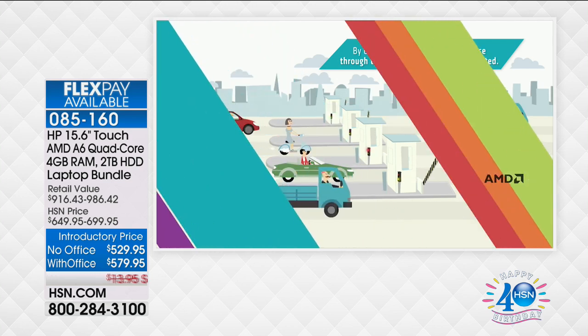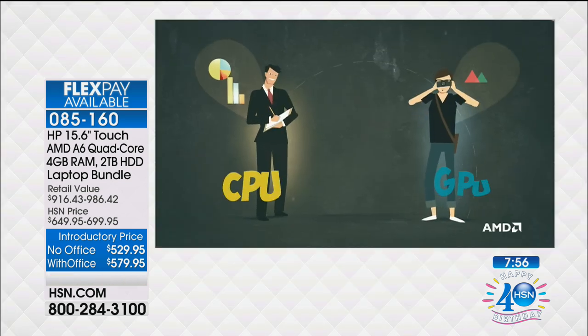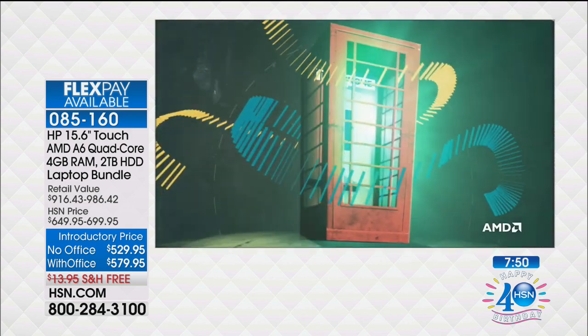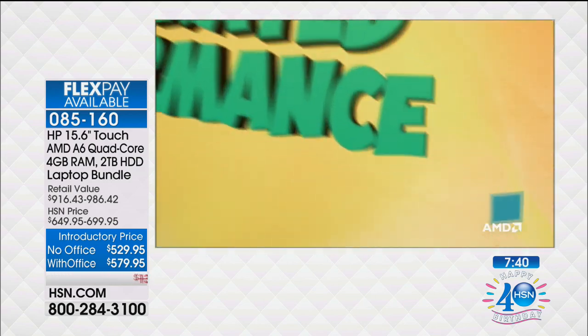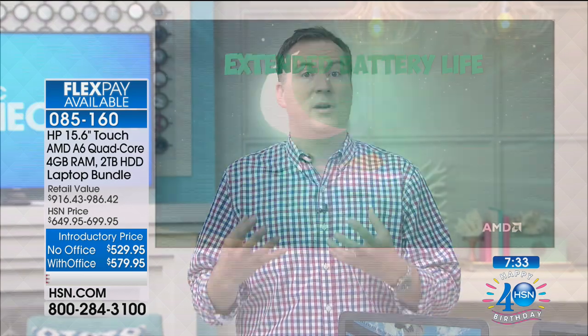AMD has created something called an APU, which is really brilliant. Traditionally there's a video card and a processor inside your computer, and those two communicate back and forth causing delays — that's when you get the spinny wheel and hourglass. AMD combined those together into the APU: truly groundbreaking technology. Boot-up times are faster, internet times are faster, and battery life is longer because it's more energy efficient. This is the brand-new A6 — as good as it gets from AMD. Add the APU, the quad core, and that extra-long battery life, there's nothing better from AMD.